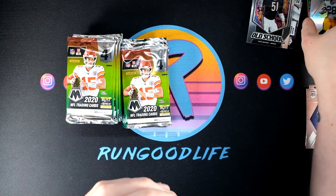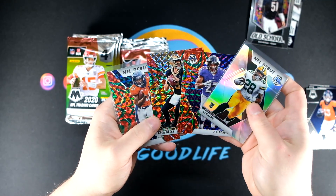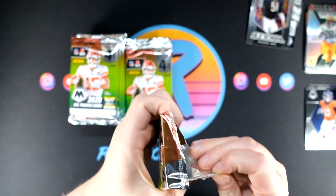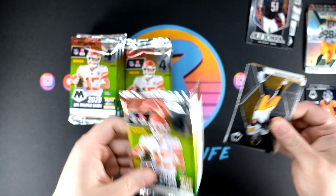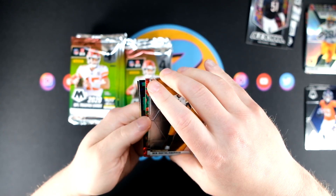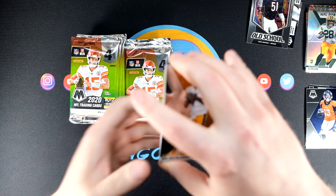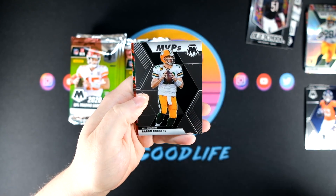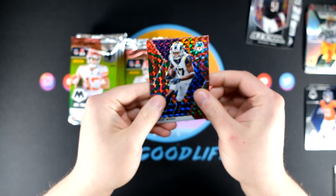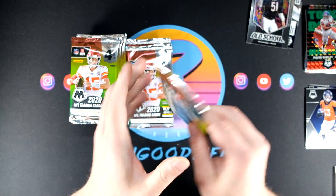Our parallels so far have been pretty good, save for that DJ Moore. Five packs in, those are some pretty good parallels. The mega boxes just seem like you're going to get more bang for your buck. The blasters are fine, but we've hit some autos and fluorescents. You get more rookie cards, more parallels for sure. We have Robert Woods right there and a Touchdown Masters Saquon — unfortunately going to be out for the year — but a nice Touchdown Masters.